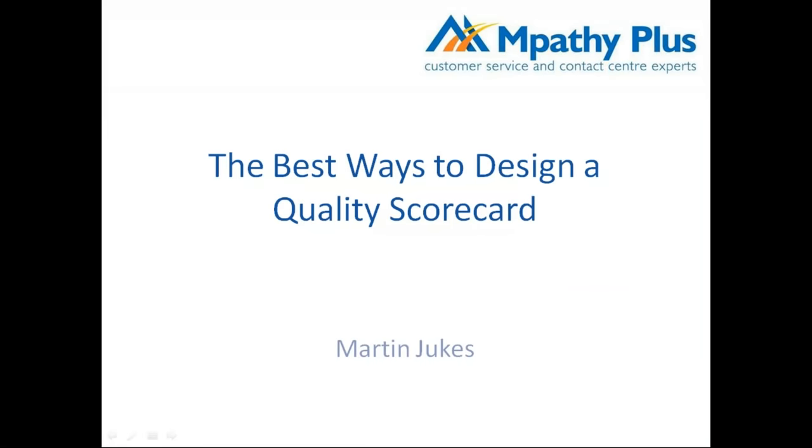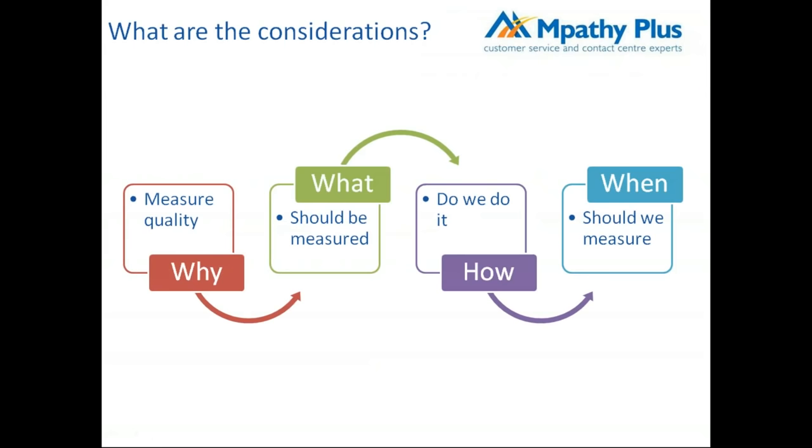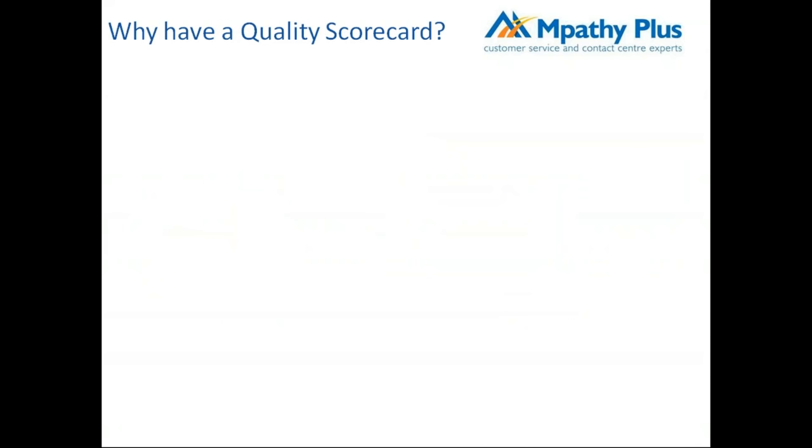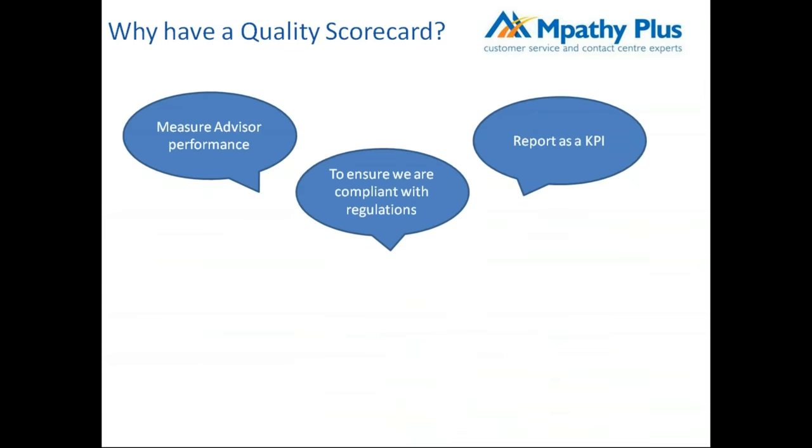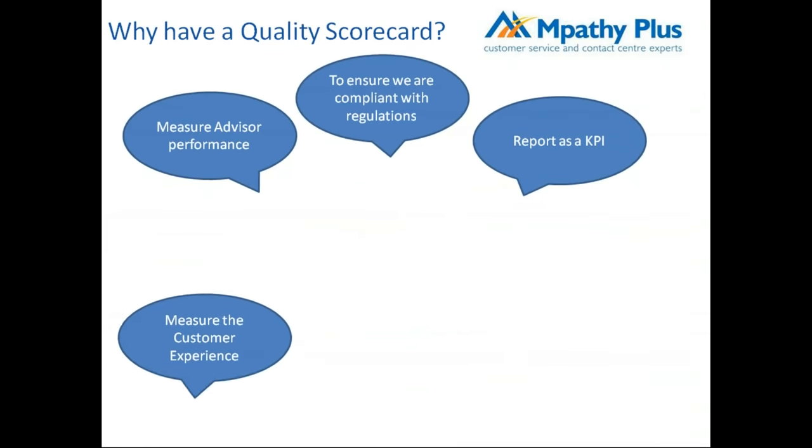Thank you. Good afternoon everybody. I want to talk about my views on the best way to design a quality scorecard, starting with the key considerations: why are you looking to measure quality, what should be measured, how do we do it, and when should we measure it?